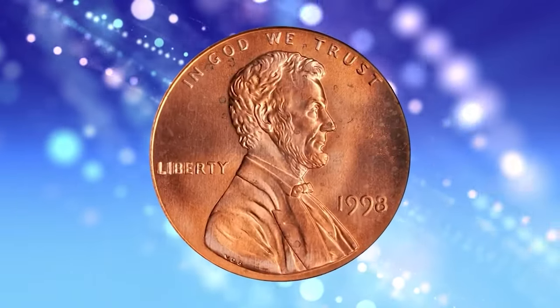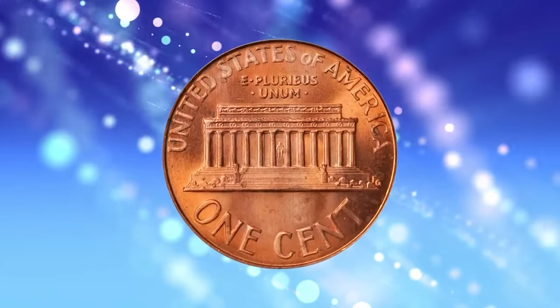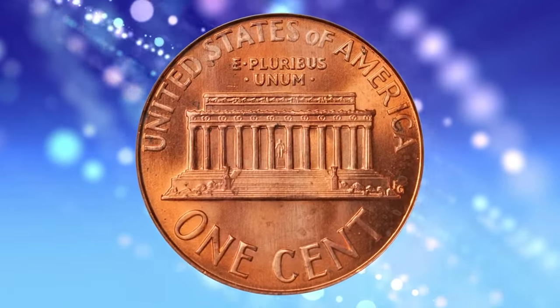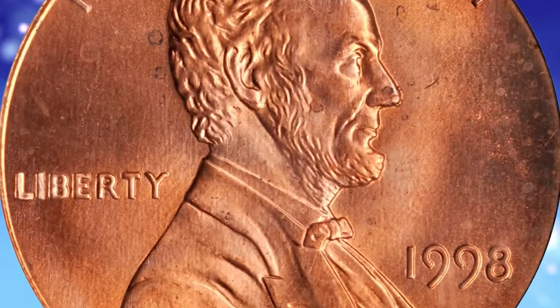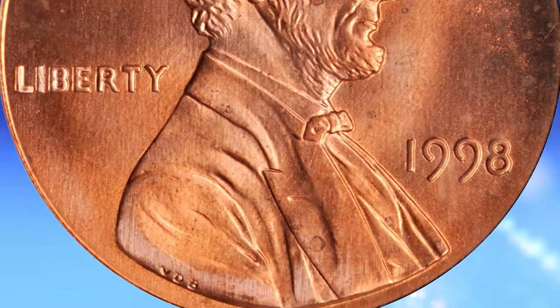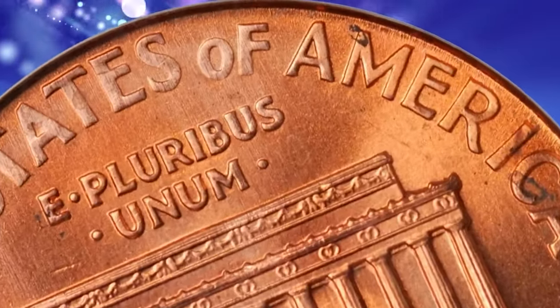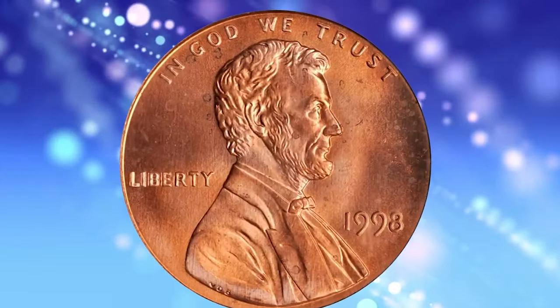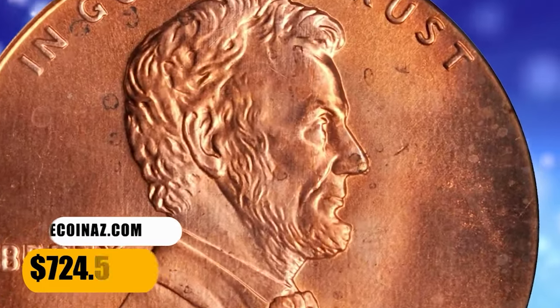1998 Lincoln cent with wide AM on the reverse, graded in Mint State 67 Red by PCGS. This interesting variety was produced using the wide AM reverse hub that was intended for use in striking proof 1998-S Lincoln cents. According to Stack's Bowers, a glowing pinkish-rose superb gem with a full strike and nary a distracting blemish to either side. It was sold for $724.50.